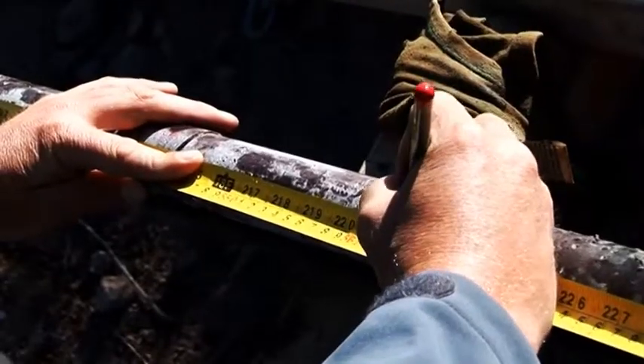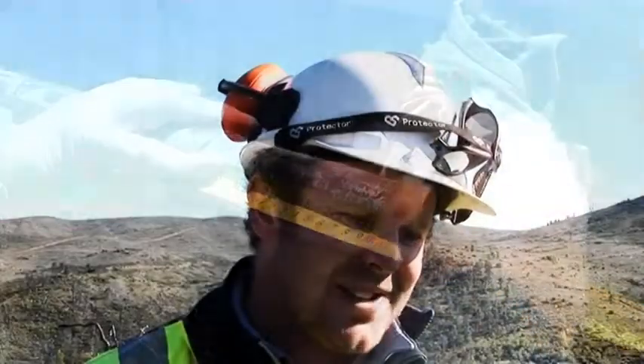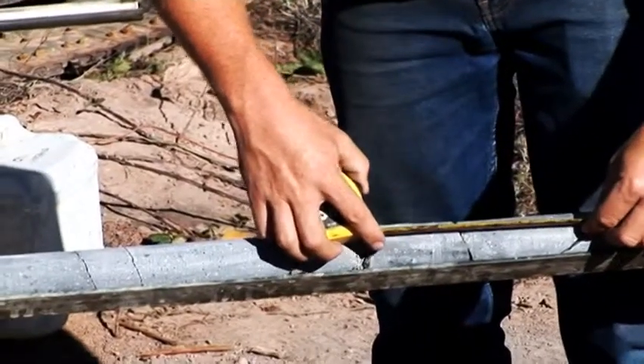For me it was like a bug. I didn't really mean to do geology, but got into it, and then all of a sudden you can't just look at landscapes and think, oh, that's a nice hill. You start wondering how it was created.